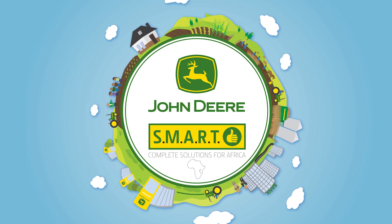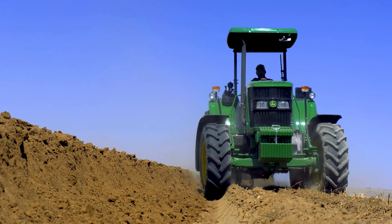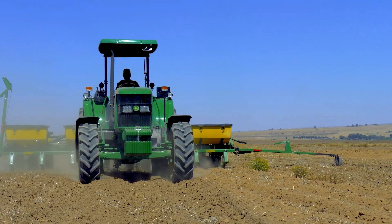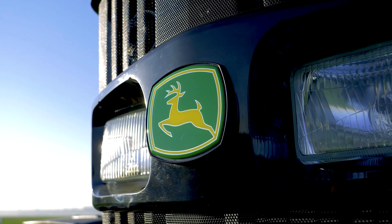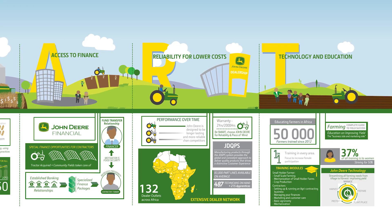I understand that SMART is actually an acronym. So what does SMART stand for and what does it really entail? SMART is a system that John Deere created. It actually started back in Kenya where they realized that they need to find a model that will help the farmers, because the current model out there for commercial farmers doesn't necessarily work for our new era farmers. So what they went and did is they created this system called SMART, which basically stands for solutions, mechanization, access to finance, and reliability and training and technology.